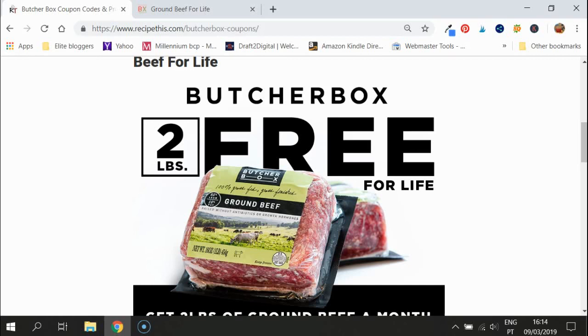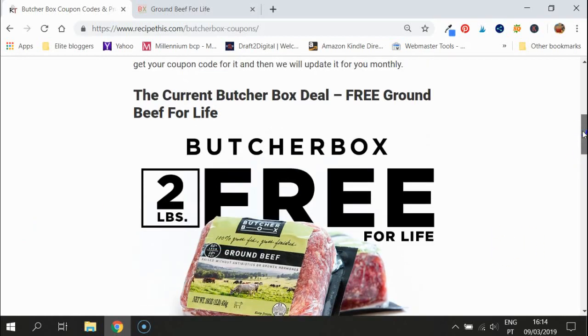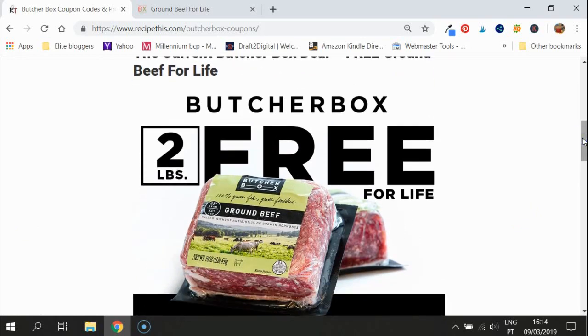Let's talk about this deal. When you sign up for a ButcherBox subscription — it's a recurring billing, so you can start and stop it whenever you like — if you sign up today in March and then pay again in April, May, June, and so on, as long as you stay subscribed you will carry on getting two pounds of beef every single month.